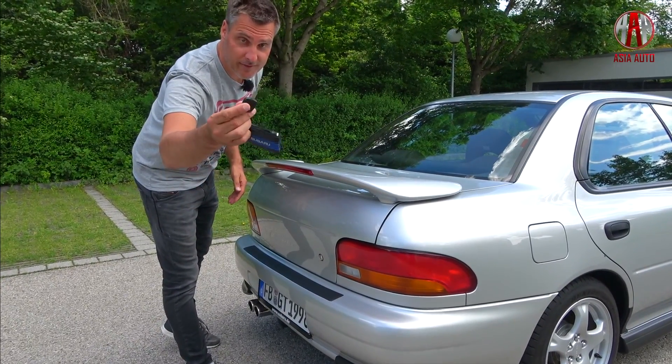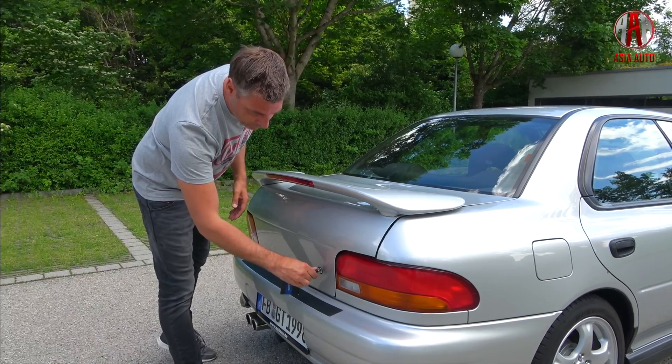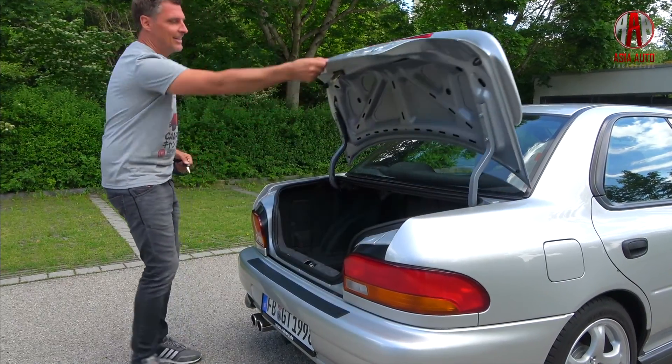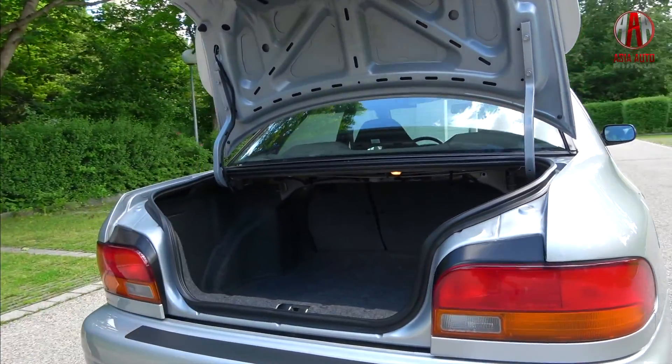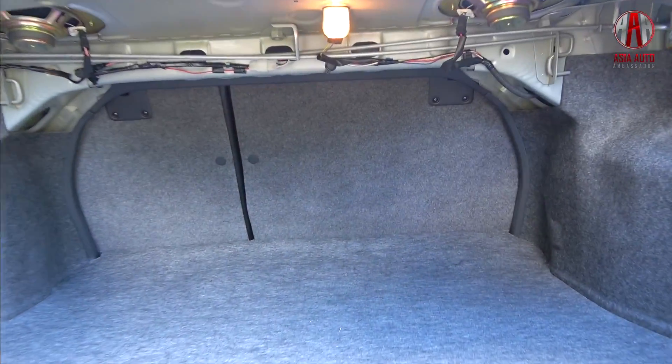That, by the way, is a classic car key — no remote, nothing. And here you see the boot or trunk that measures 353 liters, which is quite large compared to modern compact cars as well.